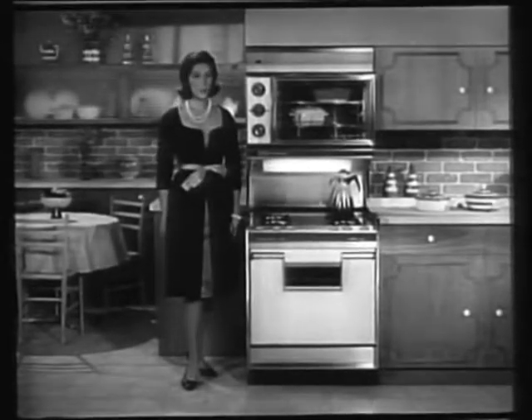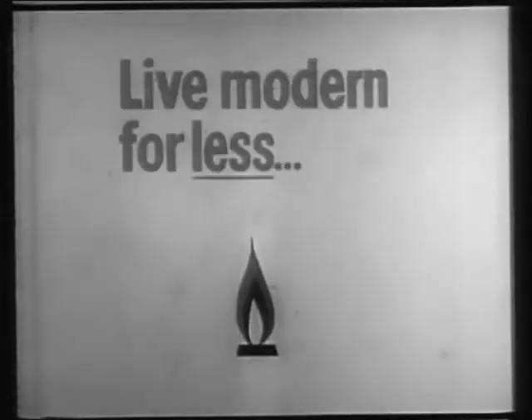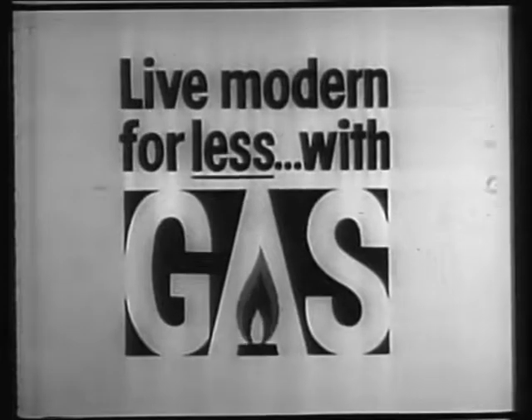Let your gas company or dealer show you why this Caloric 75 gas range can help you live modern for less with gas.